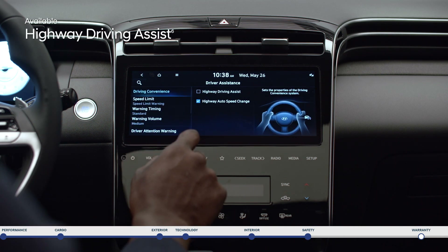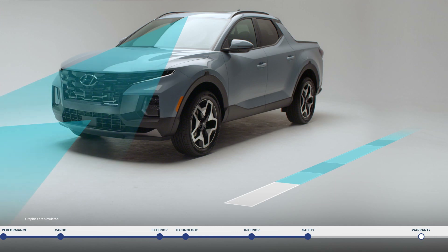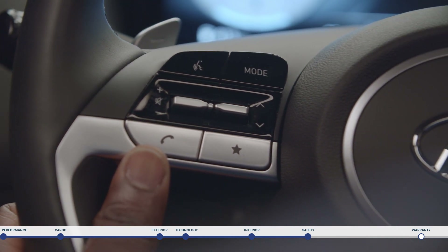Highway driving assist is like your co-pilot helping you keep to the speed limit by adjusting your cruise control speed as the speed limit changes based on GPS and highway data, and automatically decreasing vehicle speed before entering a highway curve section.